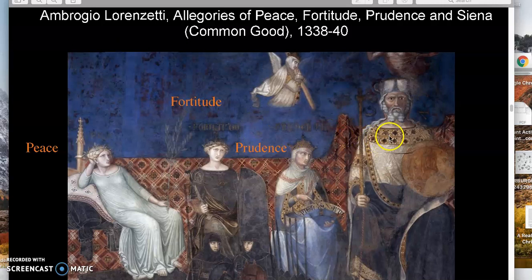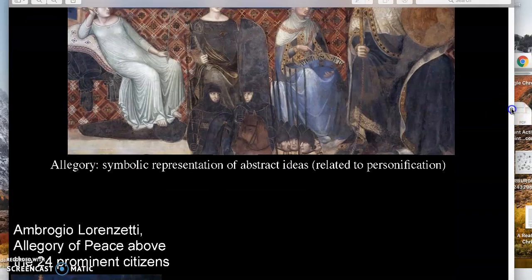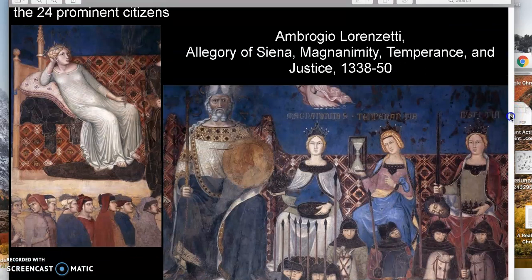The video will show you how the mural represents the city of Siena itself — its common good as a figure, a personification, an allegorical figure — along with allegorical figures and personifications of the qualities the government needs to make the city run well: Prudence, Fortitude, Peace. And if you look below Peace, you can see portraits of the nine members of the city council — all men, no women included.